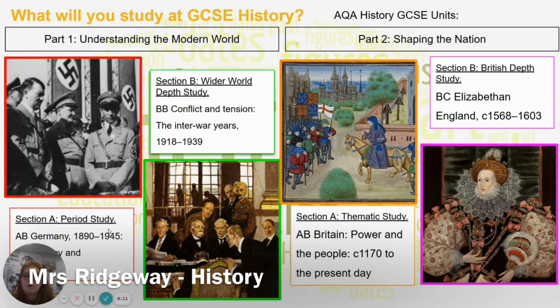The second section of part one is Section B, a wider world depth study. The one we look at is Conflict and Tension in the Interwar Years — going from what happened at the end of World War I, looking at the Treaty of Versailles, the setting up of the League of Nations, how successfully that went, and then the events that led right up to the Second World War, such as the Nazi-Soviet Pact.